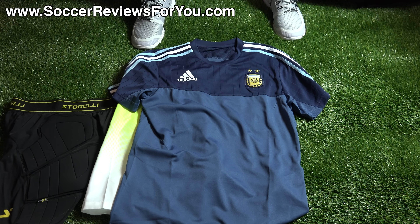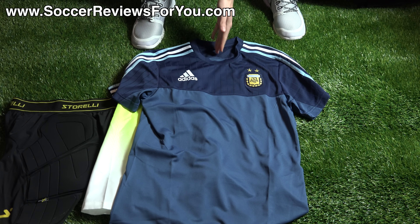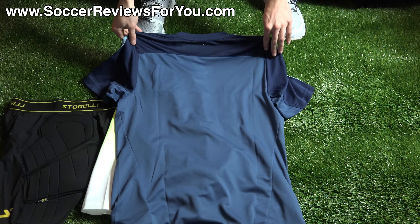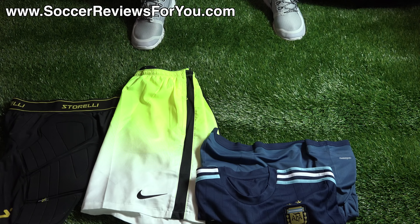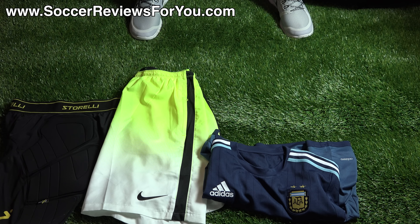Next I have the new Adidas Argentina 2015 Training Top, which looks really cool. It mimics their Tiro jerseys in design — you have a grayish slate blue on the bottom, darker navy blue on top with a pinstripe design, the Adidas branding, the Argentina crest, and Adidas stripes on the shoulders that interchange between light blue and white. The back is left mostly blank. It's an Adizero material so it's extremely thin, very lightweight, and comfortable overall. It retails for about $50 US.